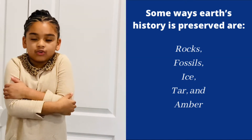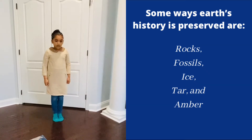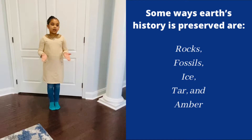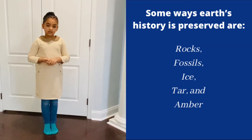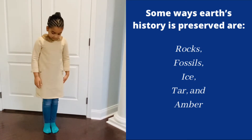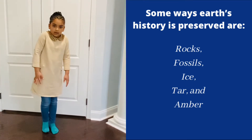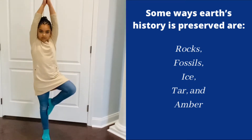Ice — like we're shivering. And tar — we try to pick our foot up, because long ago saber-toothed tigers and other ancient animals got stuck in it, and they stayed there and died, and their bones were left there. So we're going to pretend like our foot is stuck in tar and we're trying to pull it up. And amber — we'll be doing a tree.